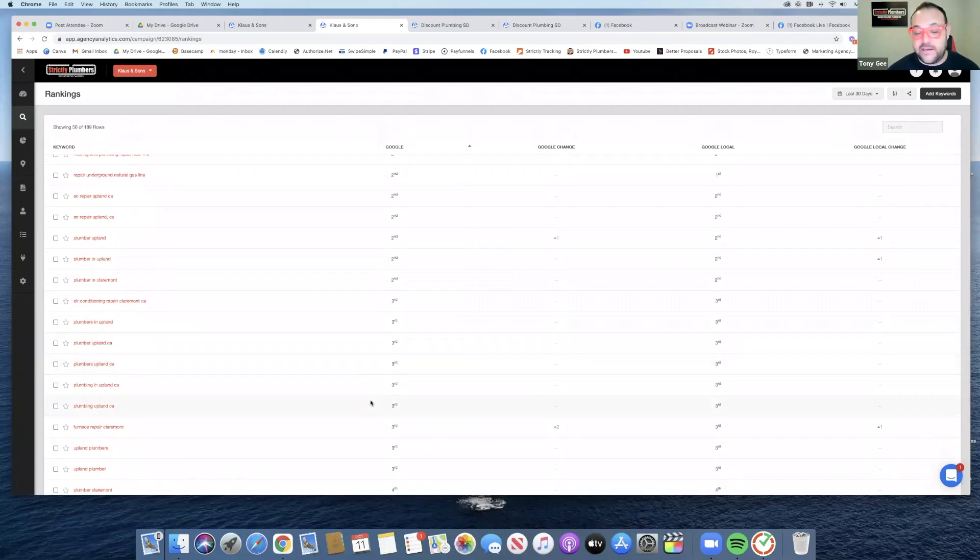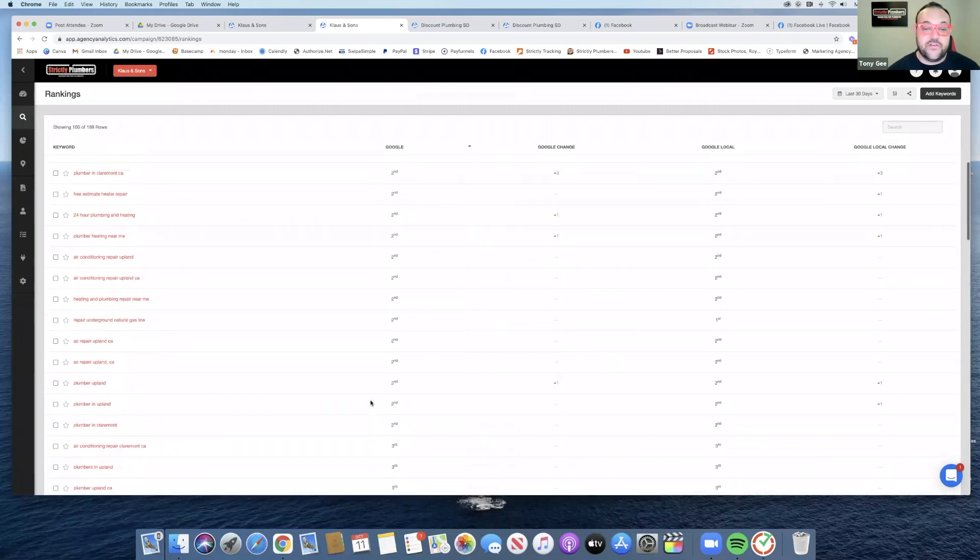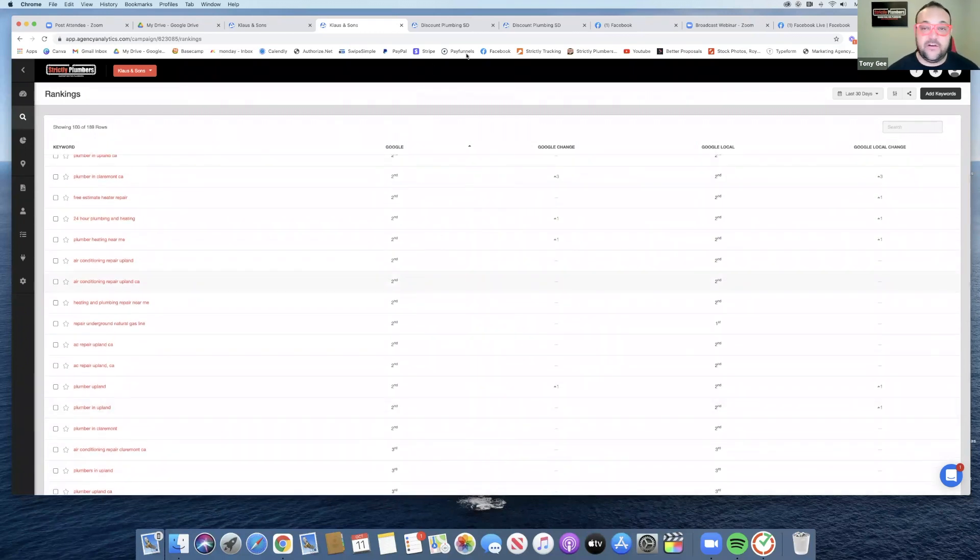I can keep scrolling down and it gets into the fourth and the fifth position and so on. That's for a customer of mine in Northern California.